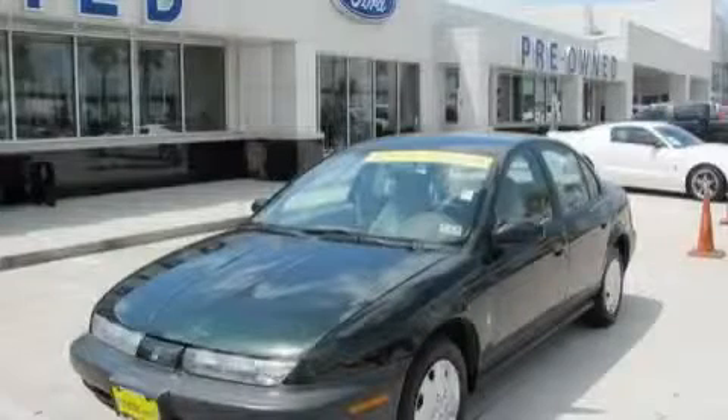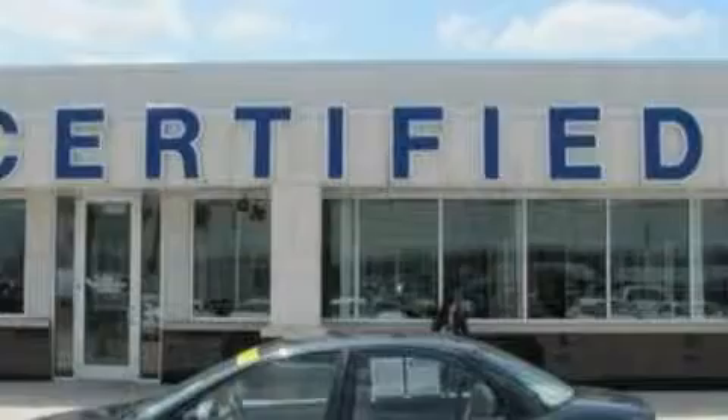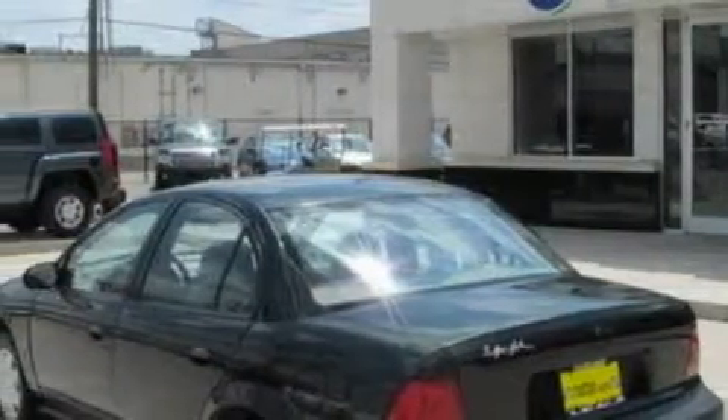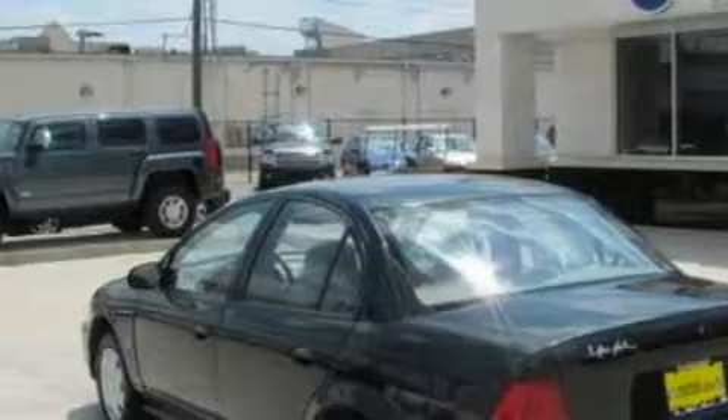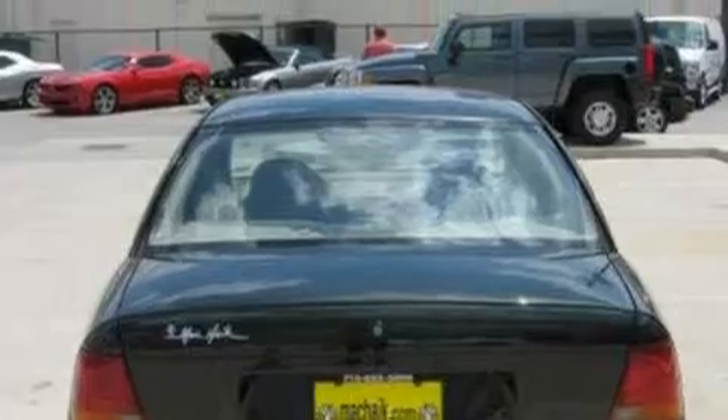This is a 1999 Saturn S-Series. The fuel-efficient engine, connected to a 5-speed manual transmission, provides fuel efficiency with enough power to zip around town. With an EPA estimated rating of 40 miles per gallon on the highway, fuel efficiency is still high on the list of priorities.